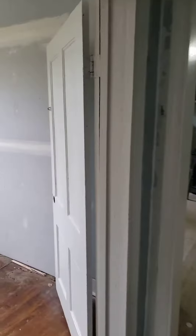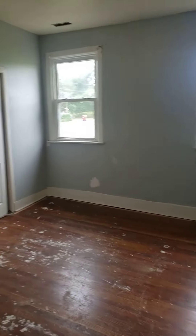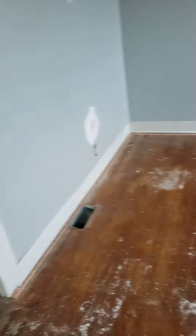Going down the hall here to bedroom number three. Same situation — need to sand the floors, get the floors together.